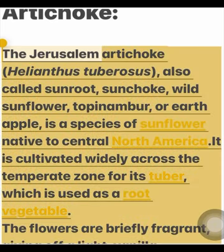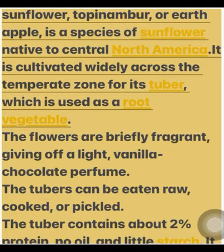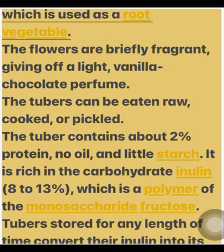The Jerusalem artichoke, Helianthus tuberosus, also called sunroot, sunchoke, wild sunflower, topan amber, or earth apple, is a species of sunflower native to Central North America. It is cultivated widely across the temperate zone for its tuber, which is used as a root vegetable.